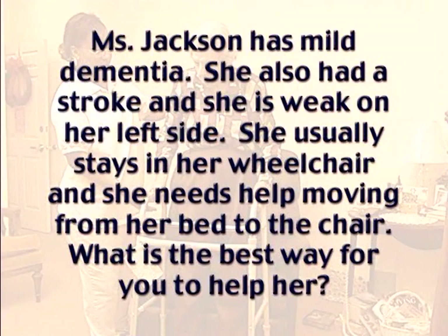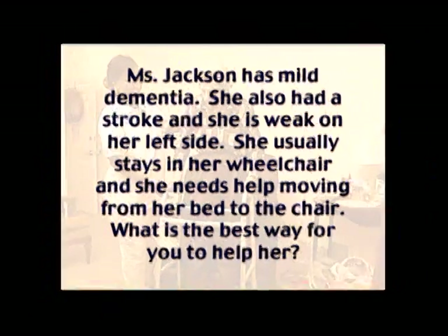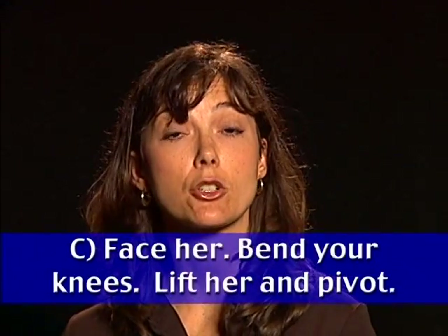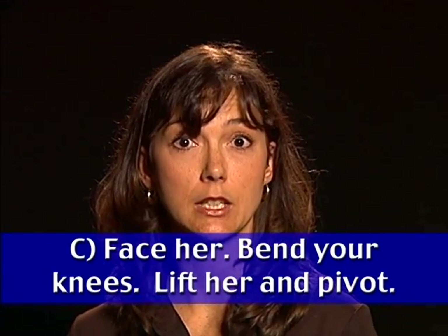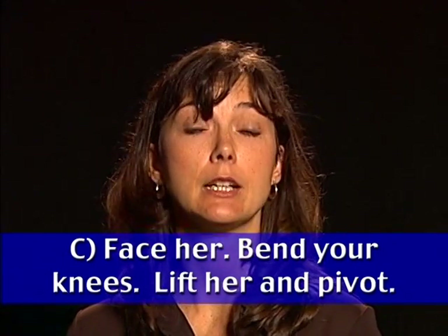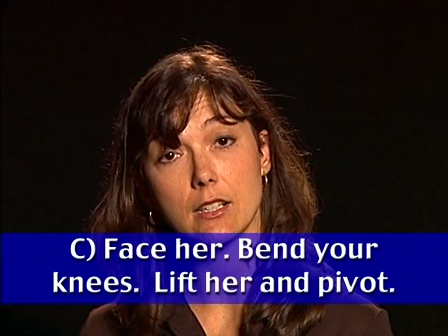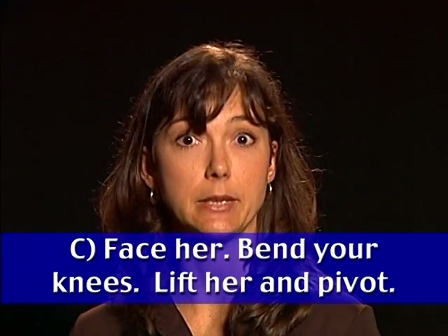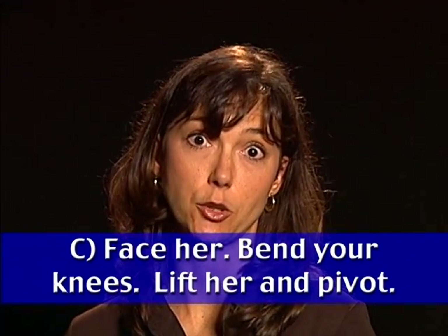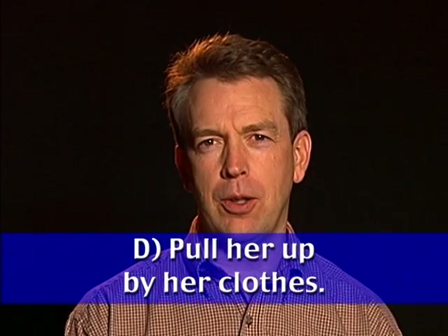Quiz: Ms. Jackson has mild dementia, had a stroke, and is weak on her left side. She needs help moving from her bed to her wheelchair. What is the best way to help her? Options: grab her by the armpit; drag Ms. Jackson by her arm; or — correctly — make sure her chair is in position, bring her to a sitting position, face her, bend your knees, support her left side, move her to standing and pivot, then slowly and gently lower her into the wheelchair.